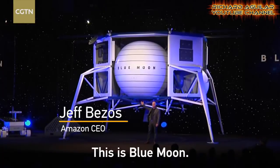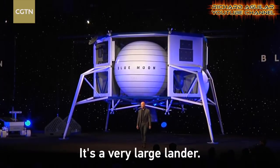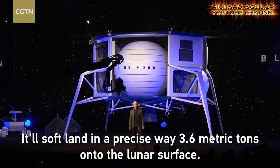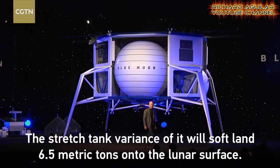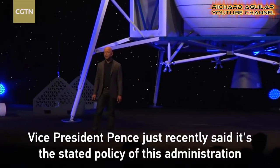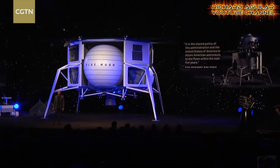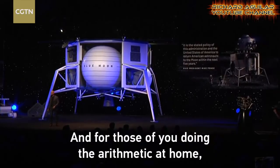This is Blue Moon. We have been working on this lander for three years. It is a very large lander. It will soft land in a precise way 3.6 metric tons onto the lunar surface. The stretched tank variant of it will soft land 6.5 metric tons onto the lunar surface. Vice President Pence just recently said it's the stated policy of this administration and the United States of America to return American astronauts to the moon within the next five years. I love this. It's the right thing to do. And for those of you doing the arithmetic at home, that's 2024.